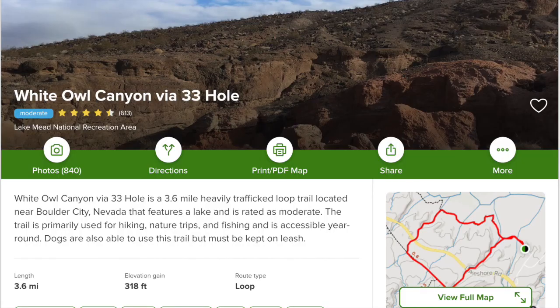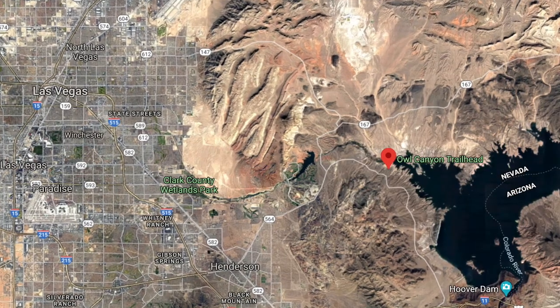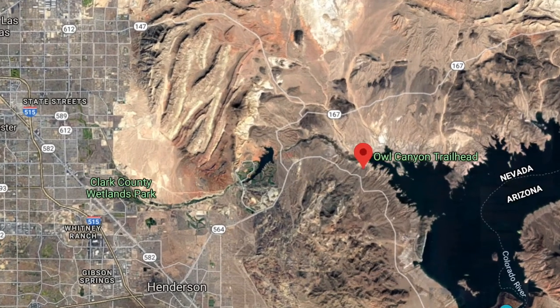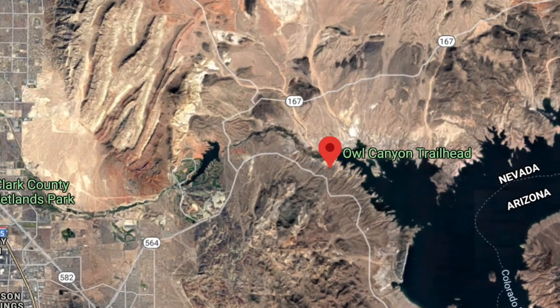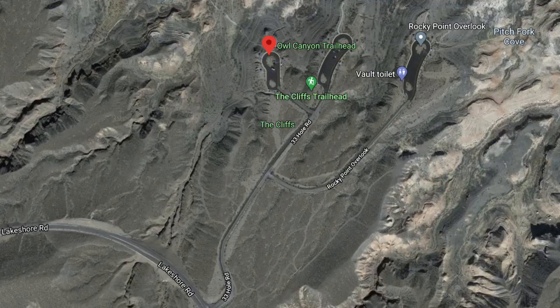This canyon is known as White Owl Canyon by some and Owl Canyon by others, but honestly the semantics don't really matter. Either way, the hike is located out at Lake Mead, so you're going to have to pay a fee to get in unless you have a National Parks Pass. To get there, just take Lake Mead Parkway out of Henderson all the way, and it'll be a couple miles past the River Mountains entrance, to the left at a place called 33 Hole Parking Lot.